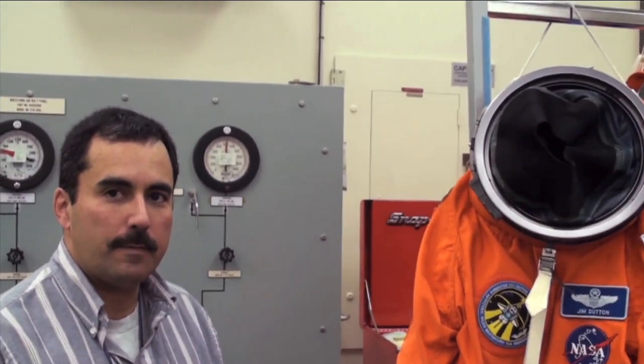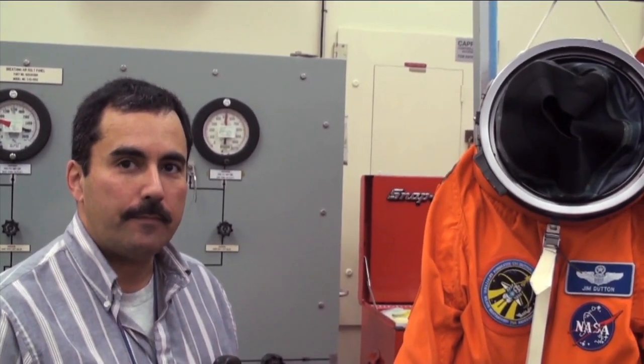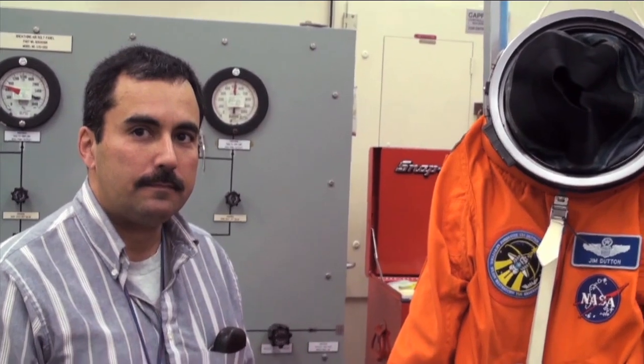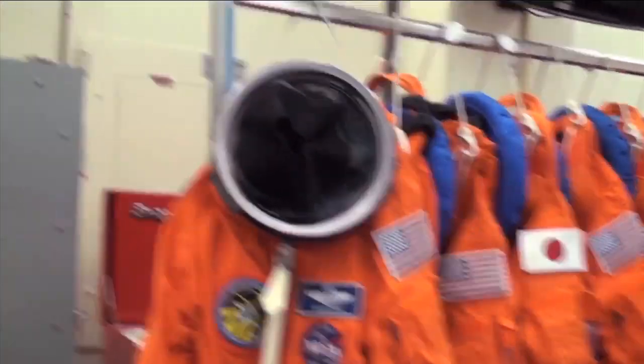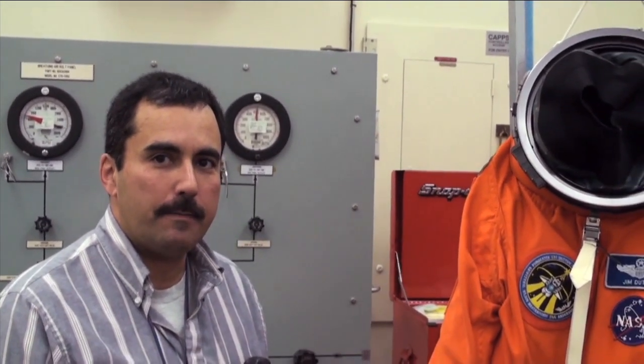On fit check day, Jim gets in the suit to make sure it fits — that was last night. In addition to the fit checks, Jim and Commander Alan Poindexter had the opportunity to fly STA flights, which simulate the landing approach on the actual shuttle training aircraft. So they get to train in their actual flight hardware. He went out to the airplane and flew practice approaches wearing all this gear, making the training as realistic and beneficial as possible.